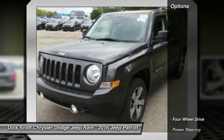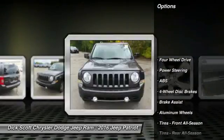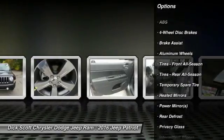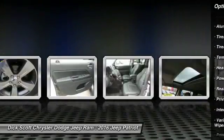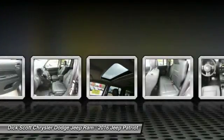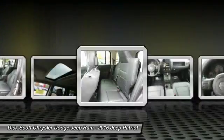Here are some of this vehicle's great options: stability control, traction control, keyless entry, anti-lock braking system, steering wheel audio controls, Bluetooth, leather-wrapped steering wheel, power steering, adjustable steering wheel, and driver airbag.